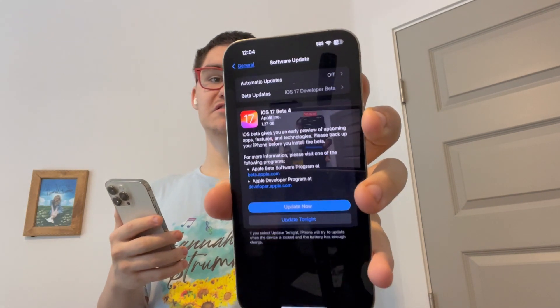Guys, Garrett here from iOS Pro today. Apple has released iOS 17 Beta 4 to all developers today, getting about 1.27 gigabytes on my iPhone 13 Pro Max. On my 14 Pro Max and installed it, the build number is 21A5291H and there are quite a few changes like in the lock screen area and other areas. So let's get started.